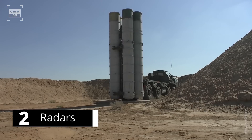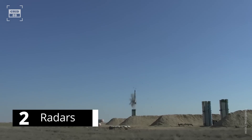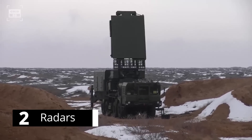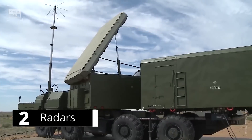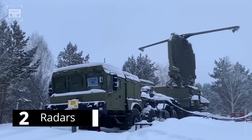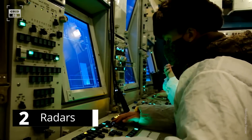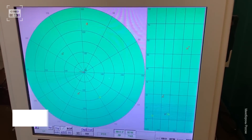The S-400 uses a combination of radars with varied ranges that work together seamlessly to provide a comprehensive view of the airspace. The 96L6E radar can detect and track low-flying cruise missiles and fighter jets within 186 miles. The Gravestone radar can detect and track ballistic missiles and stealth aircraft within 249 miles. The Big Bird acquisition radar can locate and identify 300 targets simultaneously within 373 miles. Assuming Russia's claims are accurate, the S-400 radar system has far superior range and capabilities compared to the Patriot.